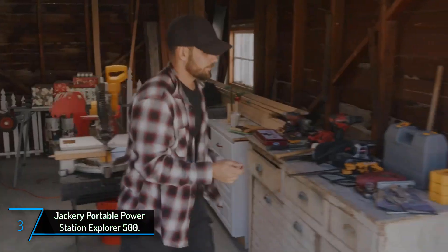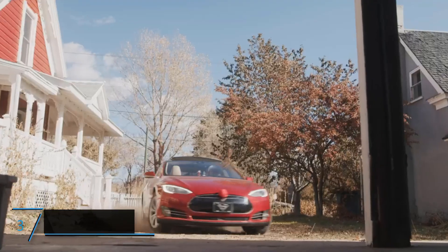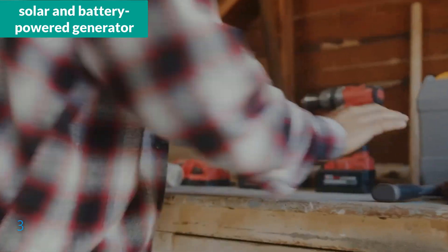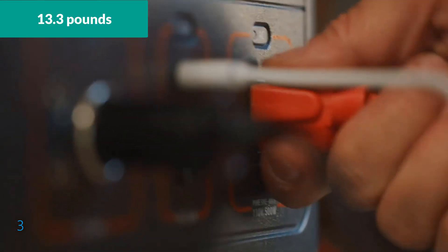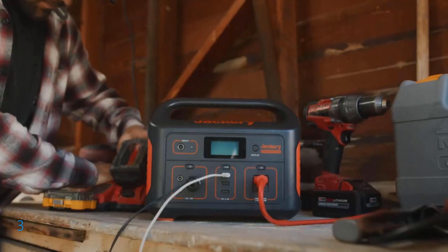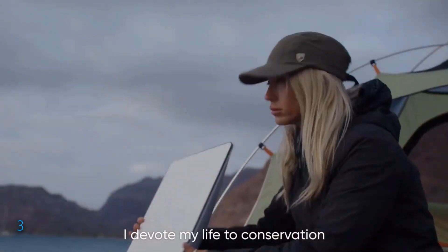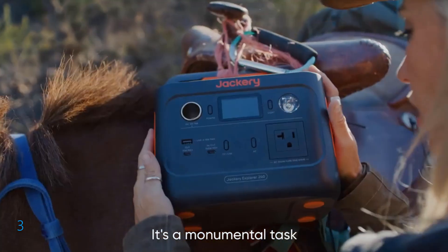The third product on our list: the Jackery Portable Power Station Explorer 500. The Jackery Explorer 500 is a compact, lightweight solar and battery power generator designed for outdoor and home use. Weighing just 13.3 pounds and with the dimensions of a basketball, this device is both portable and easy to store. It offers 500 watts of power output, with a peak of 1,000 watts, ensuring ample energy for a variety of appliances via its single AC outlet.